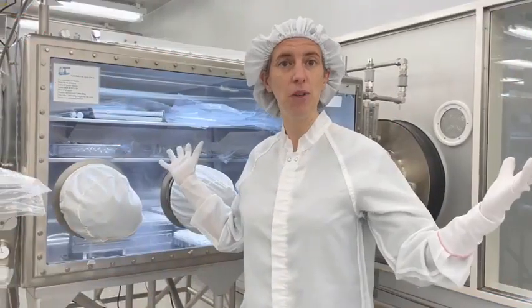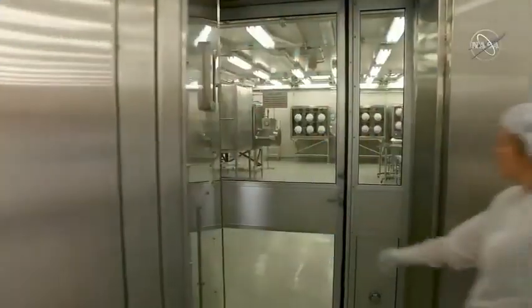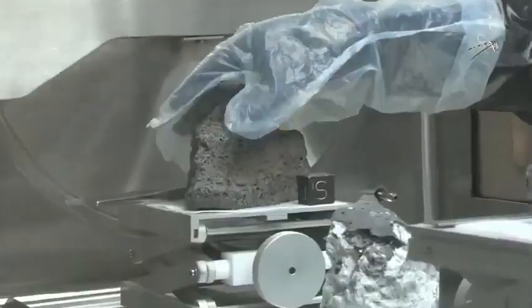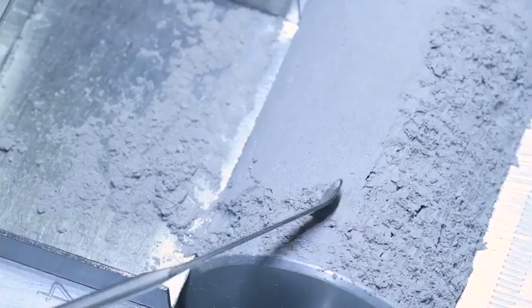This is a clean room facility, so that means the air gets filtered and we have to wear these special suits. The moon rocks are stored in these cabinets that are filled with nitrogen, and we do that because we want to keep them safe from earth water and the atmosphere, and of course germs and all sorts of other weird things.